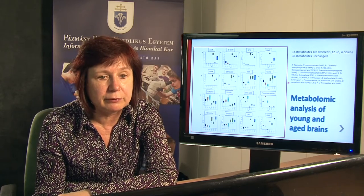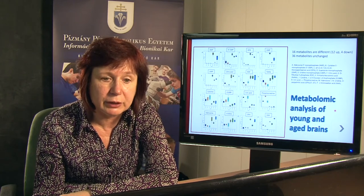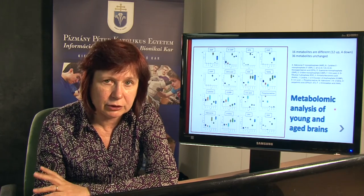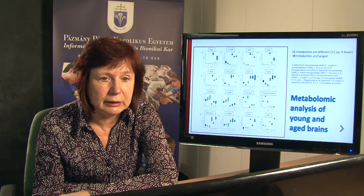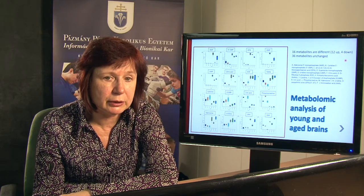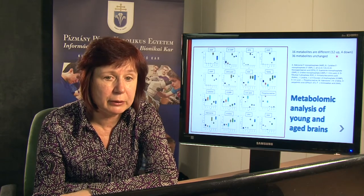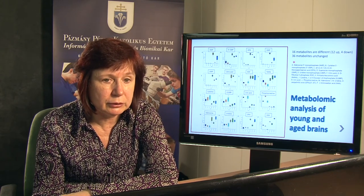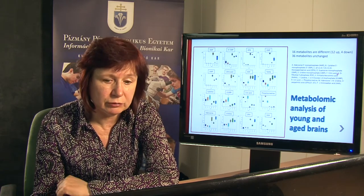Then we performed a metabolomic analysis from the striatum of young and aged animals, using three young and three aged brains. We identified 16 metabolites which were different in the aged and young groups: 12 of these 16 were upregulated and four were downregulated. We also identified 36 metabolites which were unchanged with aging.